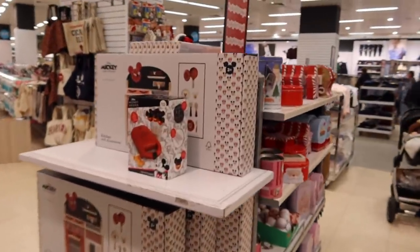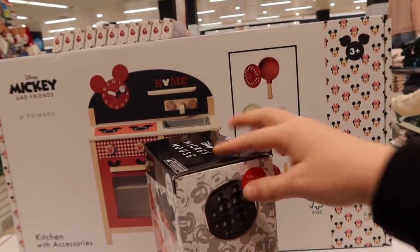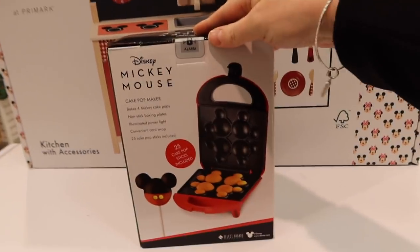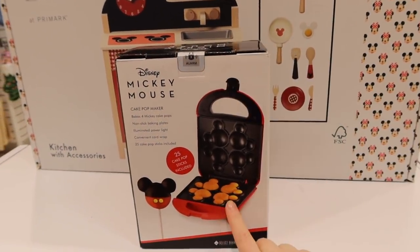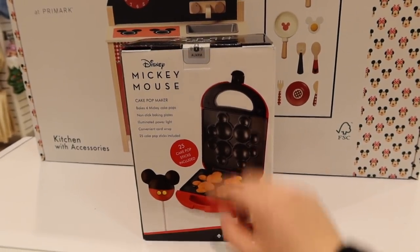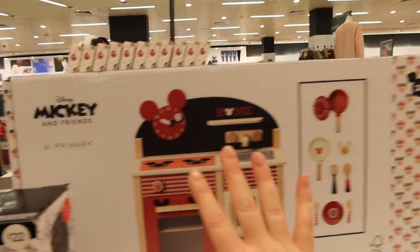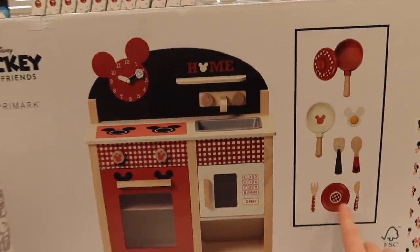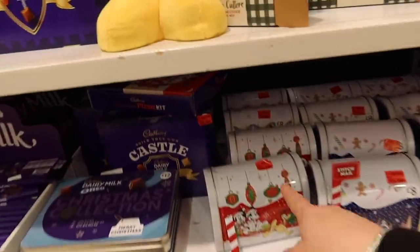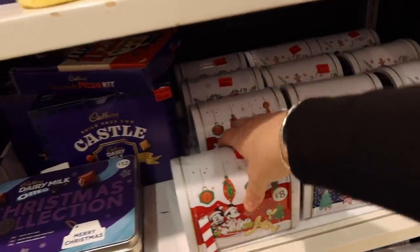All of the Christmas stuff is in the sale. They've got the cake pops - I'm never going to make cake pops, let's be real. But I do really like this - I could do a whole video trying Mickey shaped snacks. This Mickey kitchen with all the little bits is very cute - if I had a kid I would 100% be buying this. I actually saw this when I was in Parma - I like the little tin but I have no use for it, though it's so cute.